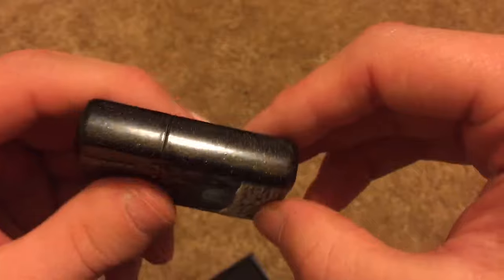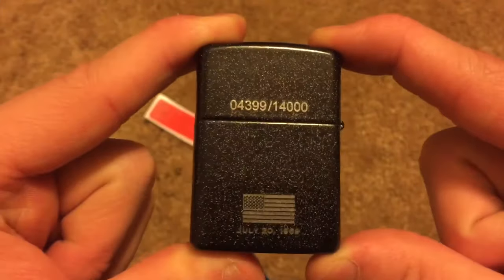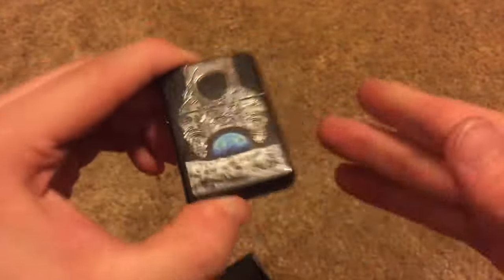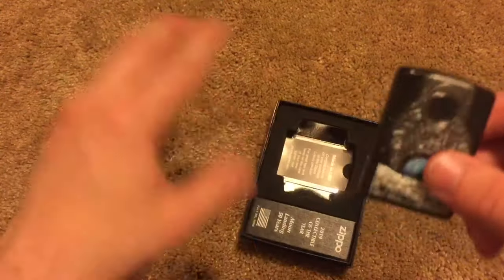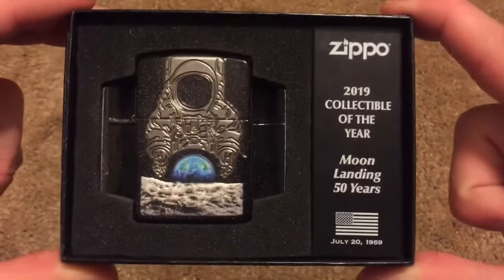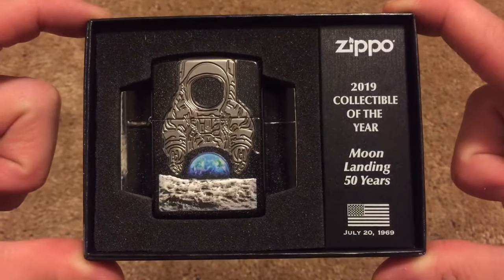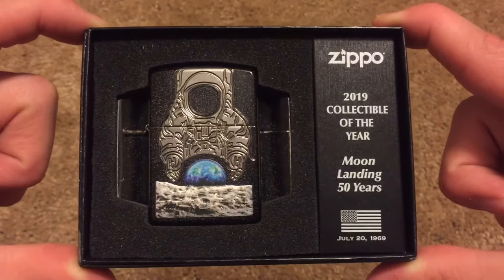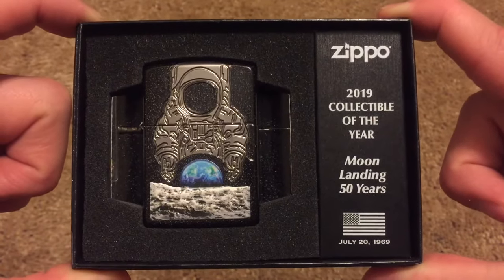I cannot believe I finally own a Zippo collectible of the year. They actually had a lot of Zippo collectibles of the year on Amazon. I'm looking to get a few more — they still have the 2014, which is the 1941 replica with the Windy emblem. I'm thinking that's gonna be my next one. They still have the 2018, which is the 360 cut one — I definitely want a 360 Zippo. This year might be the year of collectibles of the year — I might just catch up, because Zippo really hasn't been doing these for very long.